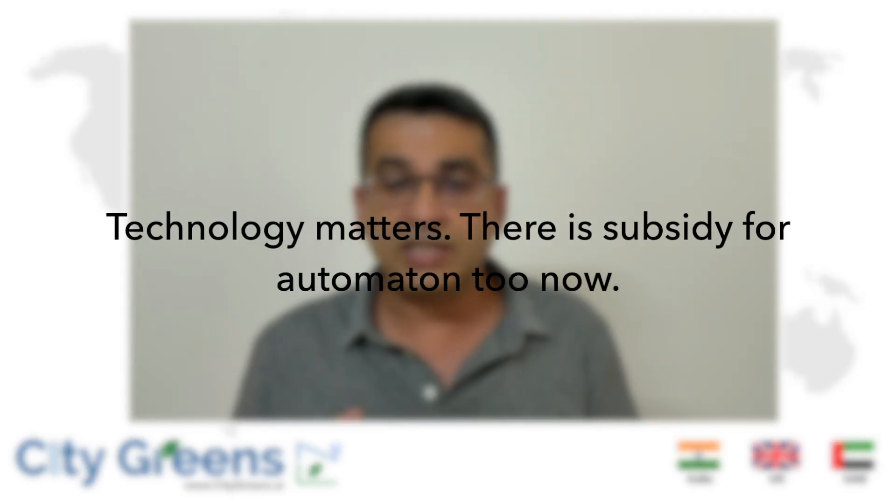The fifth change is that now you can get subsidy even for automation — including automation for nutrition and fertigation — which was not the case earlier. With these five positive changes, two things have resulted: the overall quantum of subsidy has gone up, and by introducing hydroponics and automation, the quantum of subsidy you can get for a fixed-size project has also increased. This brings us to part two.